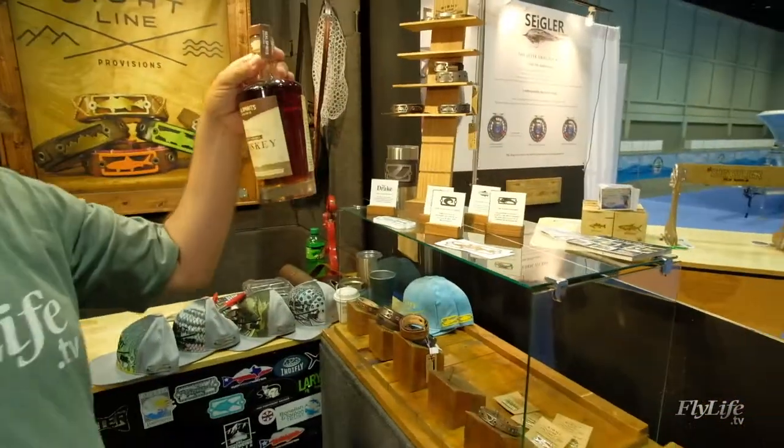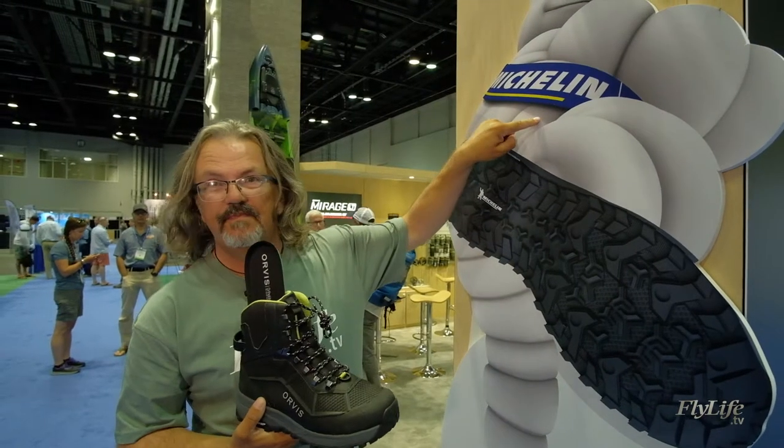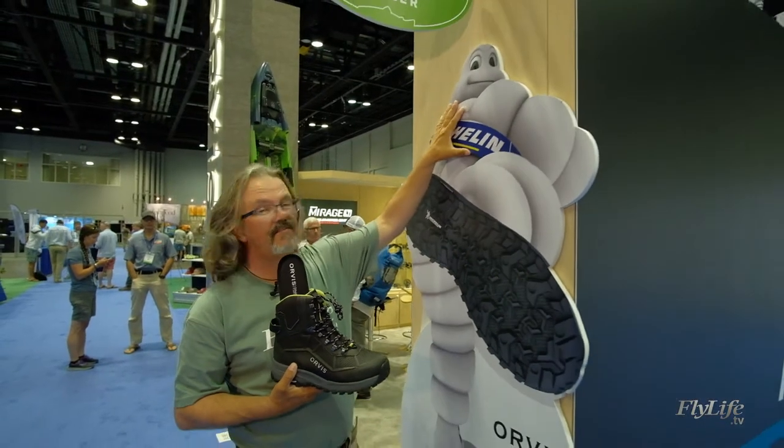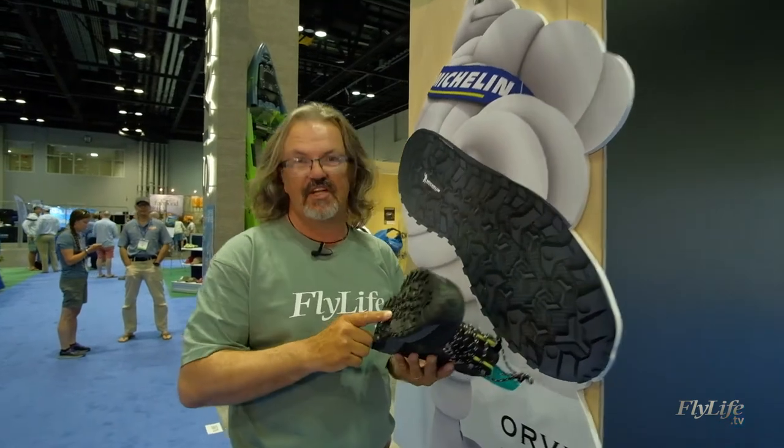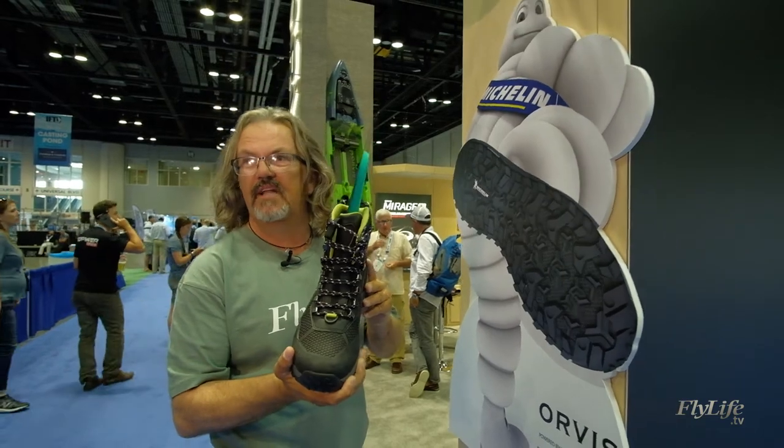They also have some really good Texas whiskey in this boot. Seen this badge? This Michelin Man logo? They're working with Michelin on the rubber for these boots — the Orvis Pro boot. Look for it in 2019.